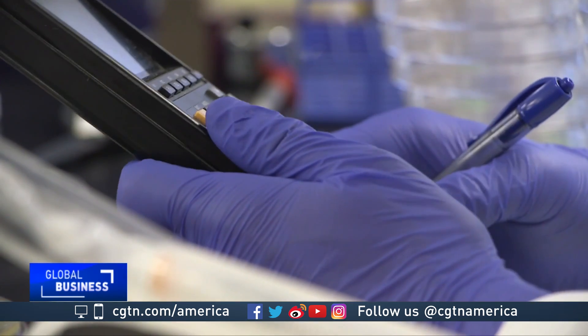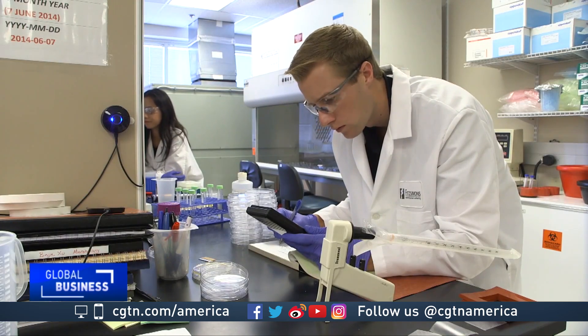The Chinese medical device firm Peaceful Union bought Sharklet in May. Right now, hospital-acquired infections are a very, very big problem in China.